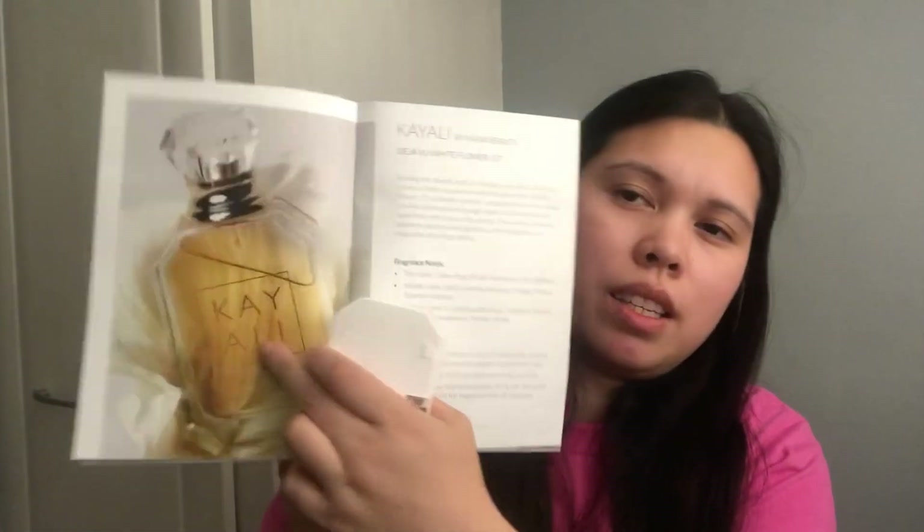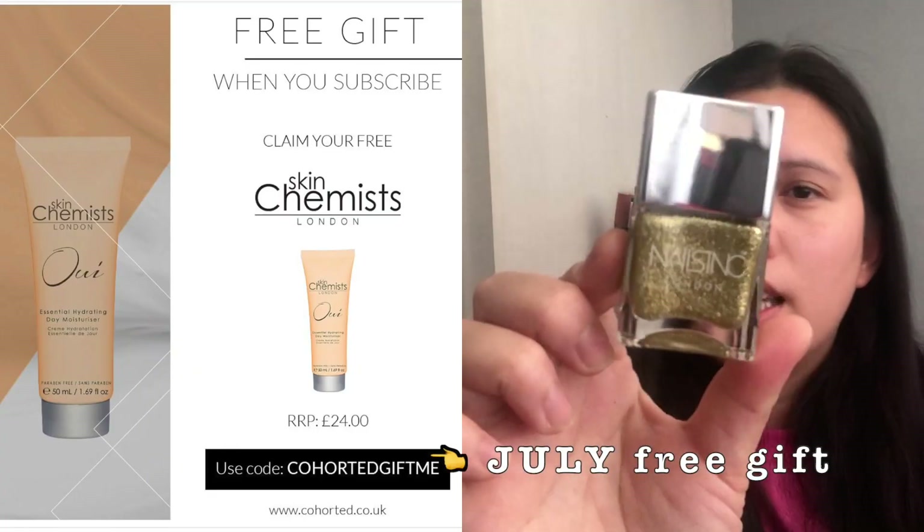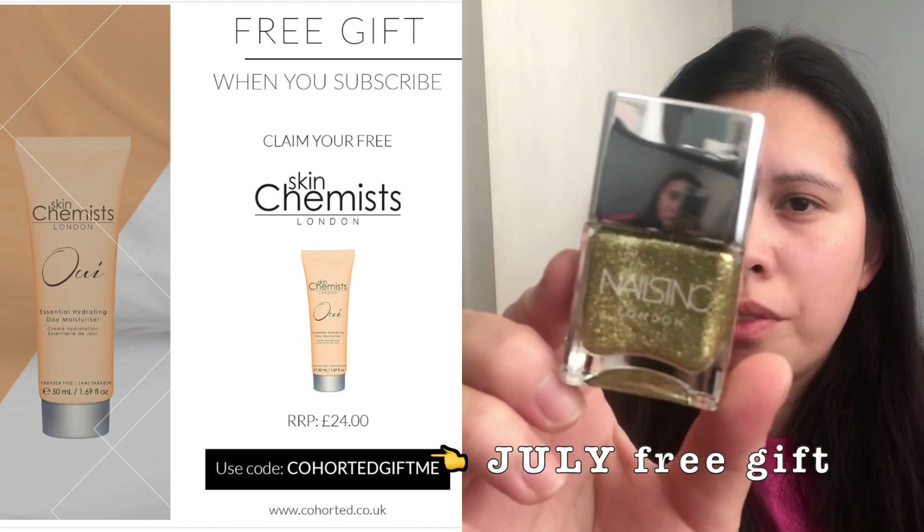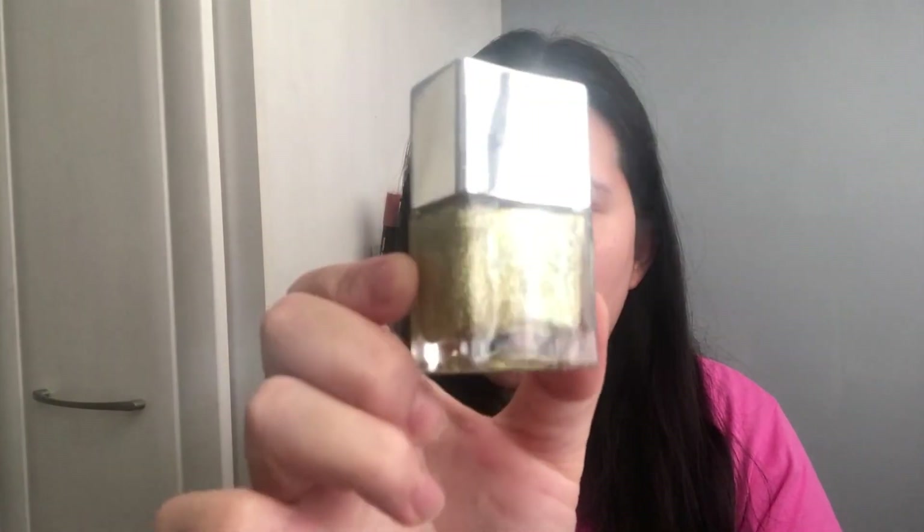The last product is, I think, the free gift for subscribers from last month — this is a free gift from Nail Sink, and it's the Chelsea Embankment nail polish. It has 14ml and it's a really gorgeous shade — a golden one.